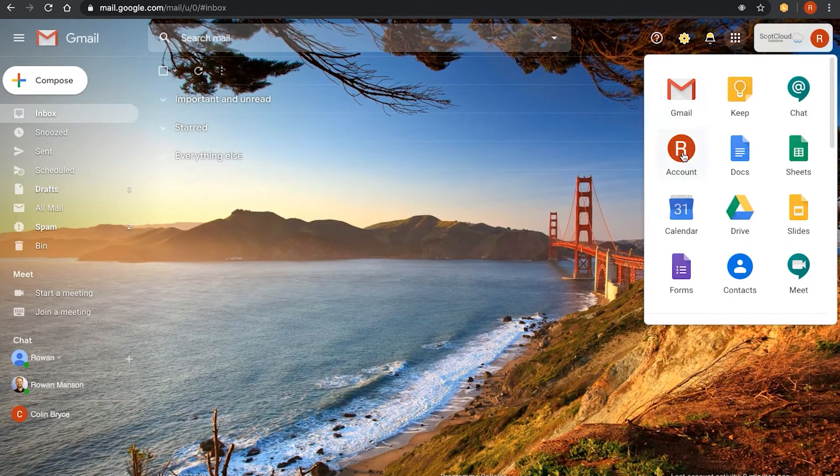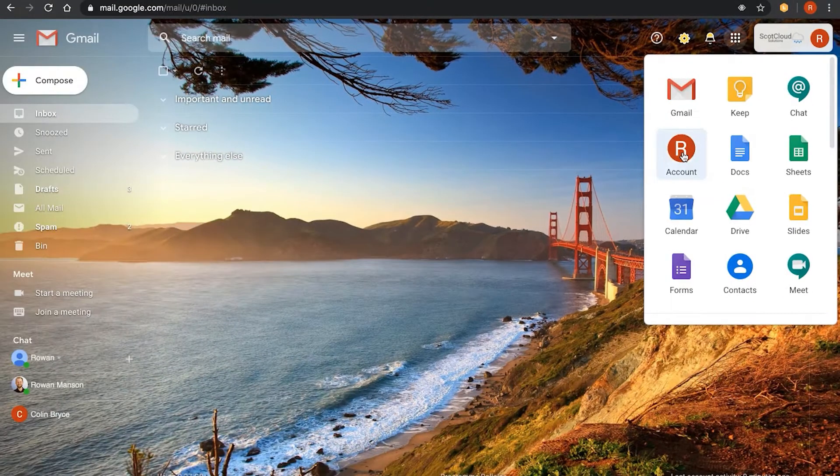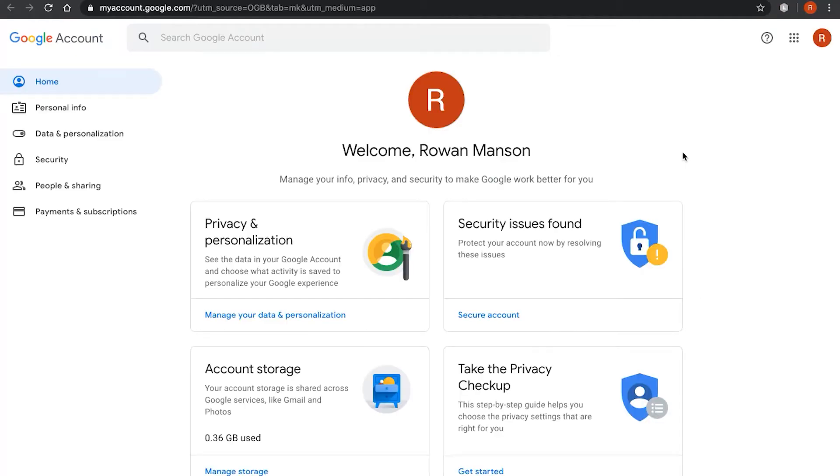So let me explain how this works. Click on the app launcher at the top right of many of the Google or G Suite tools, such as Gmail or Drive, and then select the account icon. From here, navigate to the security area, and then you'll find a section on two-factor authentication.